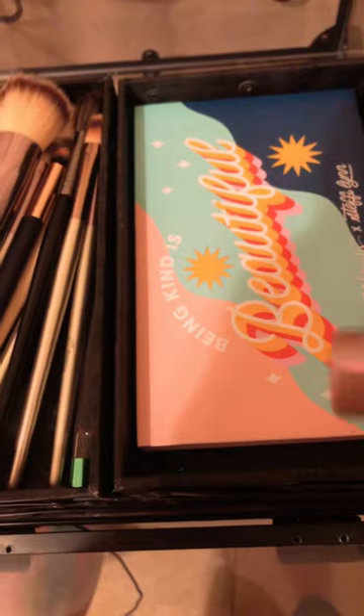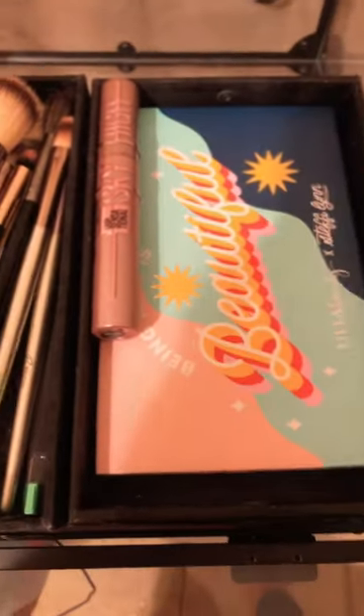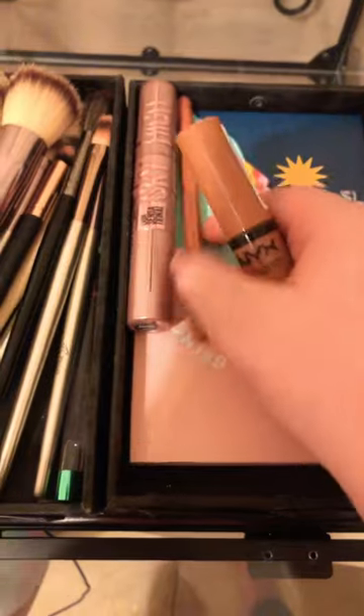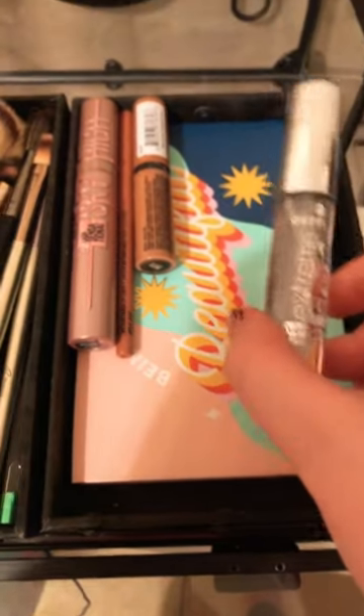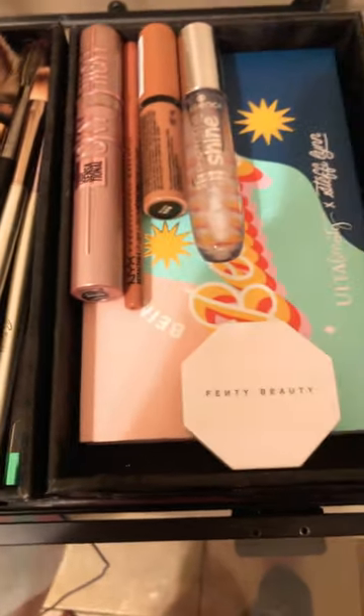My second favorite was definitely the Sky High Mascara — definitely gave me that volume I needed. Next was my favorite lip combo, which was this and the NYX lip liner and the NYX Butter Gloss. And definitely almost every girl needs a nice clear lip gloss. And to pair that with my favorite Fenty Beauty highlighter...